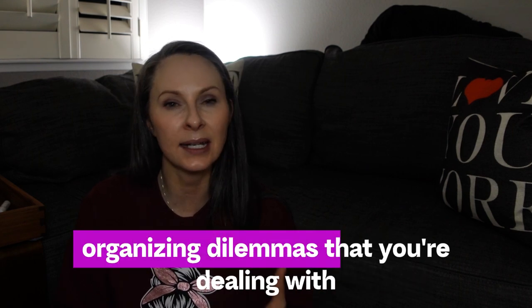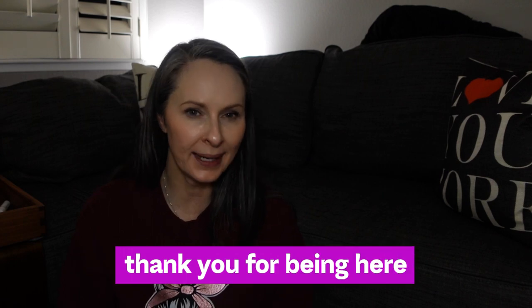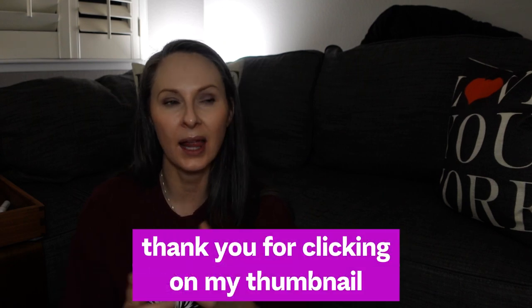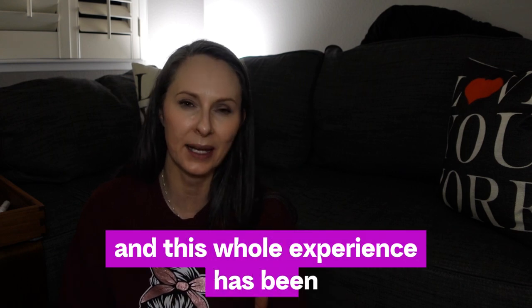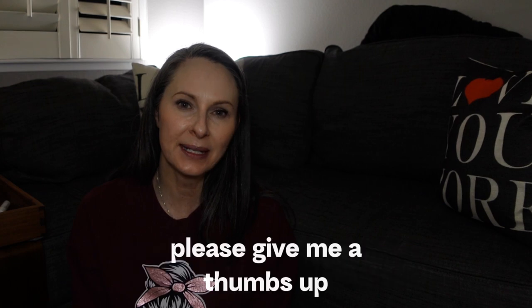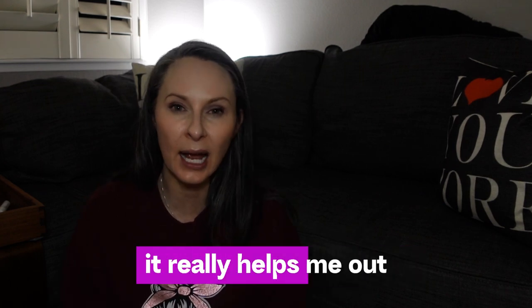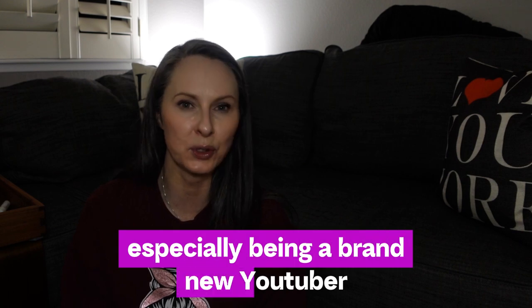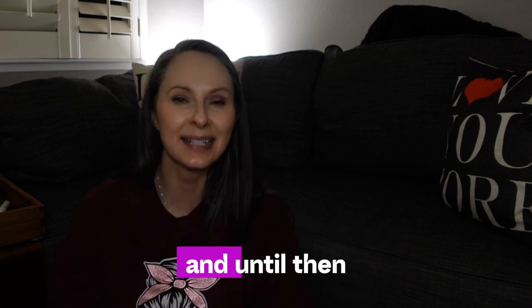I hope that by sharing these creative organizing solutions, you'll get some inspiration to address organizing dilemmas you're dealing with. Thank you for watching and clicking on my thumbnail — I really appreciate it. If you enjoyed this video please give me a thumbs up and consider subscribing for future content. It really helps me out as a brand new, very small YouTuber. Hope to see you in my next video!